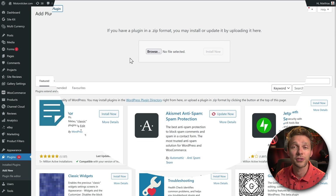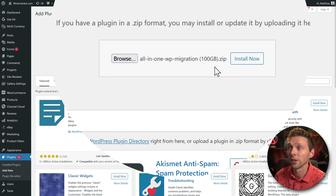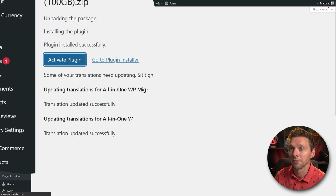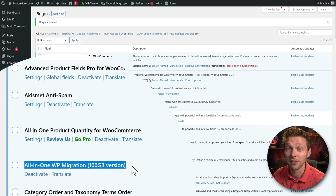Select the file you've just downloaded via your email — the All-in-One WP Migration 100 gigabyte version — and press Install Now. Then press Activate Plugin, and you'll see the All-in-One WP Migration 100 GB version listed.